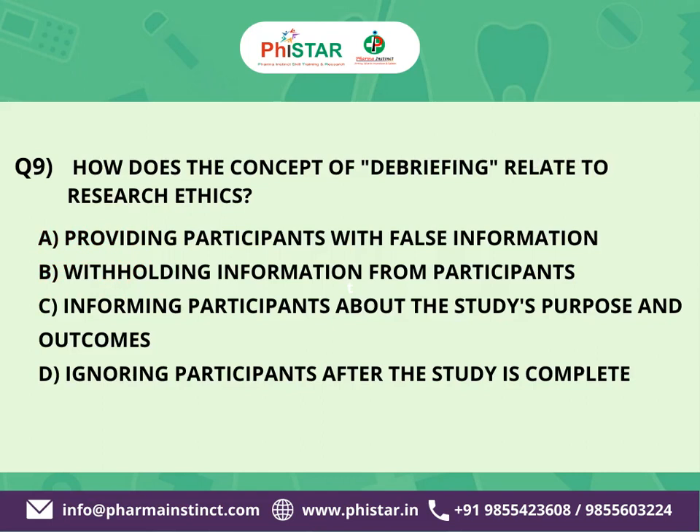The next question is: How does the concept of debriefing relate to research ethics? Here are your options. A. Providing participants with false information. B. Withholding information from participants. C. Informing participants about the study's purpose and outcomes. D. Ignoring participants after the study is complete.